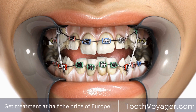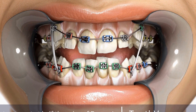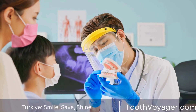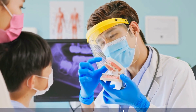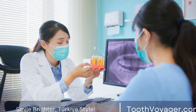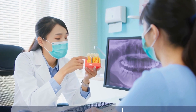Countries like Germany, France, and the UK tend to have higher dental costs due to the high standard of care and overhead expenses. For example, a basic cleaning in Germany can cost around $100, while a periodontal deep cleaning can cost upwards of $500. In the UK, the cost of a deep cleaning can range from $200 to $500, with surgical interventions costing even more.